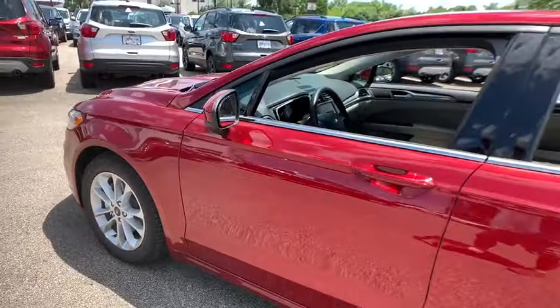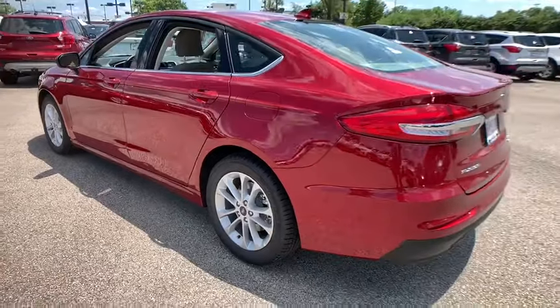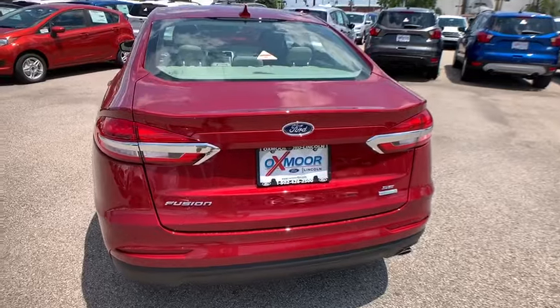We are pleased to show you the 2019 Ford Fusion. You can have both impressive power and great economy in a Fusion. This vehicle has less than 100 miles.